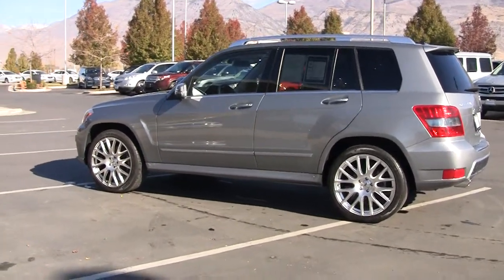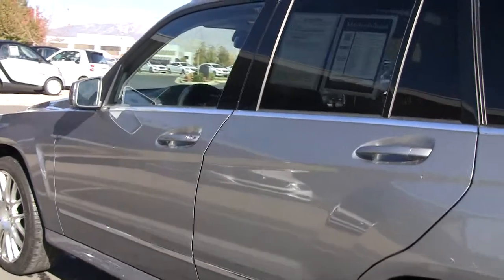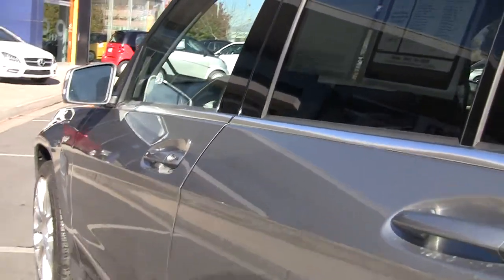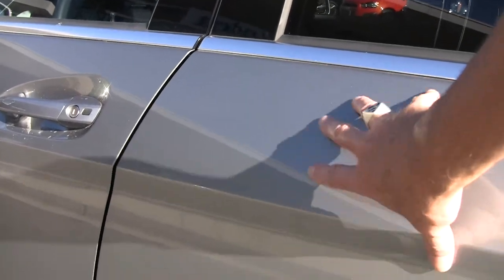I love the lines of the GLK. It's very European in its look. It's another vehicle I think is a little bit ahead of its time, which I think will increase its value over time. Nice lines here.